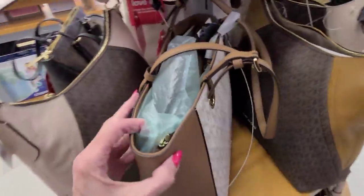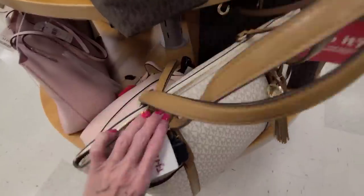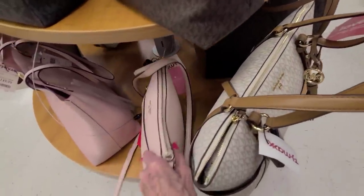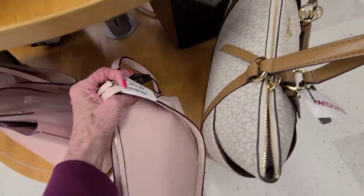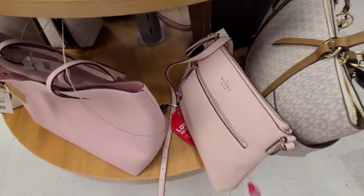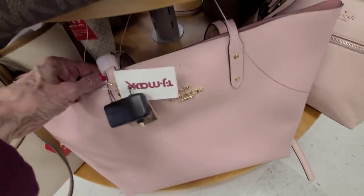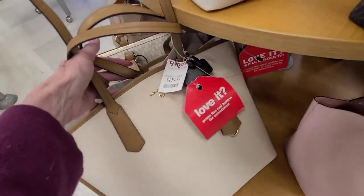The work bag is $129.99, this one is $149.99, and this one is $149.99 as well. Here's a little pink Kate Spade for $69.99, and a pouch. And this canvas Michael Kors is $129.99.